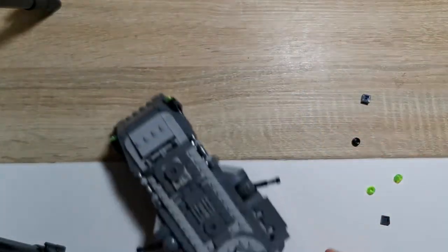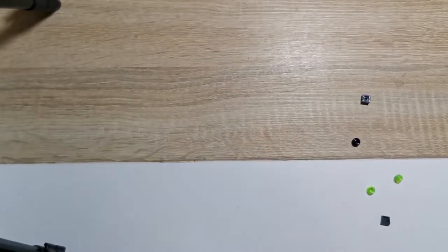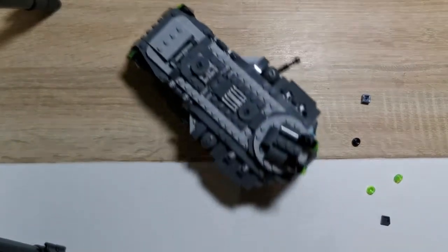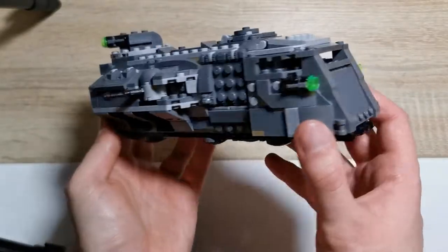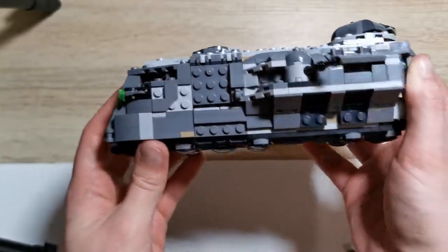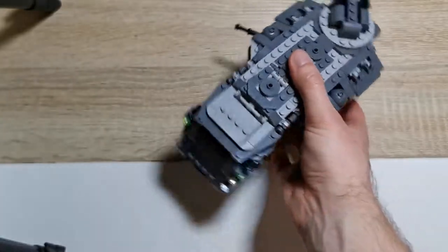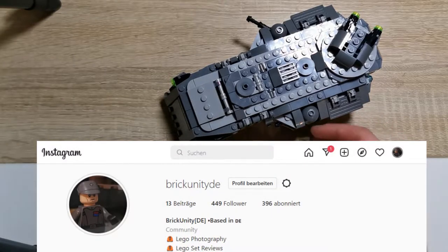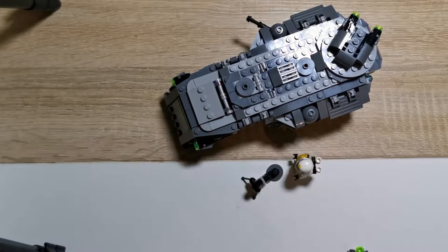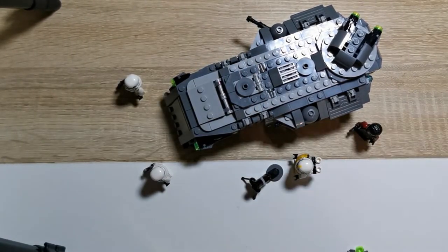Für 39,99 UVP auf der Lego-Seite ist es natürlich zu teuer. Der aktuelle Preis bei vielen Händlern mit um die 30 Euro ist eher der angemessene richtige Preis dafür. Auf Ebay findet man sogar Anzeigen von um die 20 bis 25 Euro, natürlich meistens gebraucht. Mir hat es auf jeden Fall sehr viel Spaß gemacht. Hoffentlich hat euch auch dieser Carbon-Style gefallen und würde mich über ein Like und ein Abo natürlich freuen. Schaut auch gerne auf mein Instagram-Profil vorbei, dort poste ich ein paar Lego-Fotografie-Fotos. In dem Sinne, bis dahin und bis zum nächsten Mal.